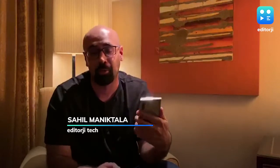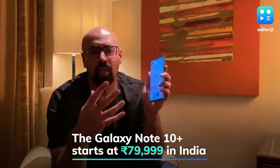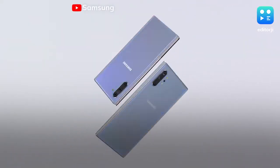Hey guys, this is Sahil from Editigi. It's official — Samsung has launched not one but two new Galaxy Note smartphones for the Indian market: the Galaxy Note 10 and the Galaxy Note 10 Plus. I've got the Galaxy Note 10 Plus in my hand, which starts at roughly 80,000 rupees, and I'm going to walk you guys through some of the key features and specifications so you get a better idea of what this phone has to offer.